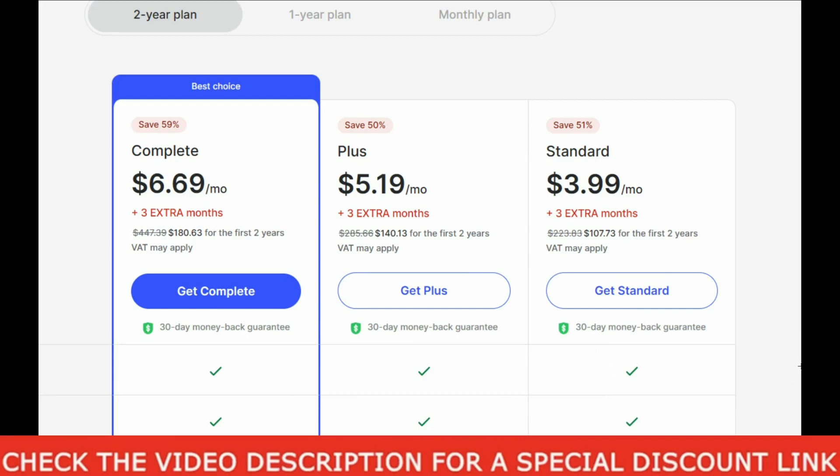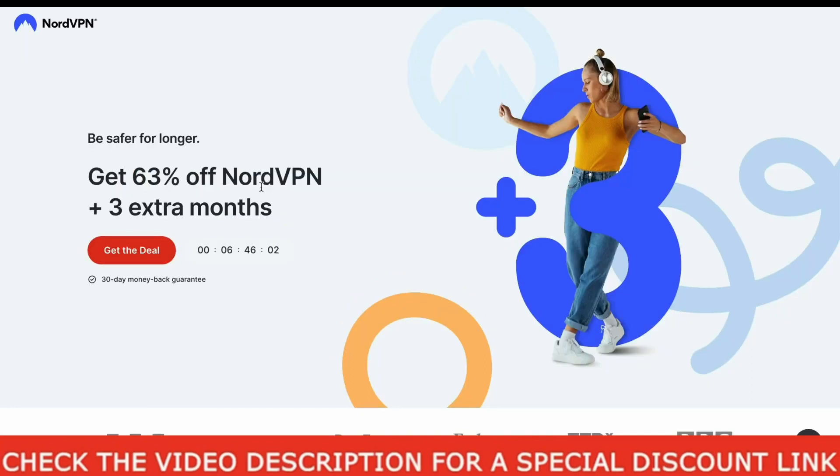But please do not worry, I am here to provide you a much better offer than this. All you need to do to grab the deal is to just click the link in the video description and in the first pinned comment down below, and you will then come to this page where you can immediately notice that you will get more discount on this page than the previous one.